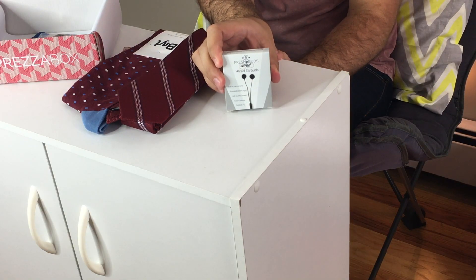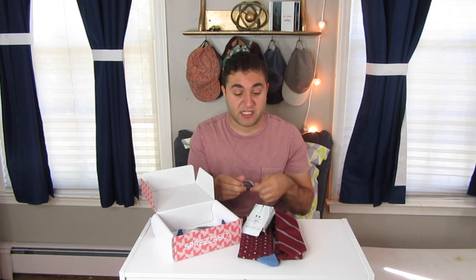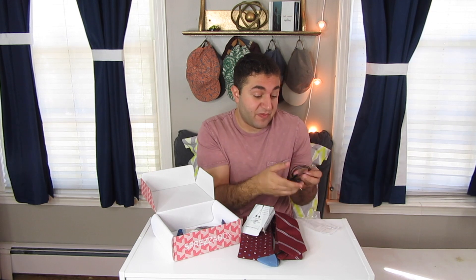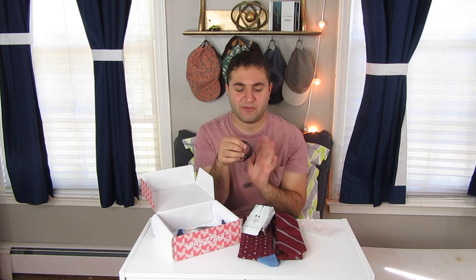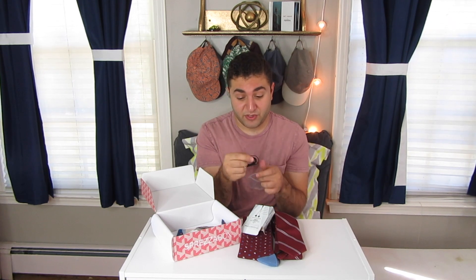Next we have fresh wired earbuds. These ones they teased a few times on their social media. I've never seen headphones in this box before, and I've watched unboxings for a while too and haven't seen that. But it's cool — these are great. You can throw them in a travel bag or your gym bag. They look almost like Apple headphones. These are great for airplanes, really anywhere, or you can leave them at your desk to listen to music while you work. Really cool thing that they included.